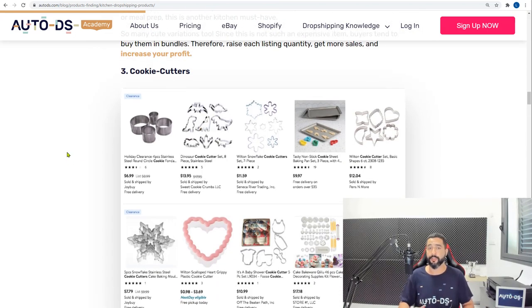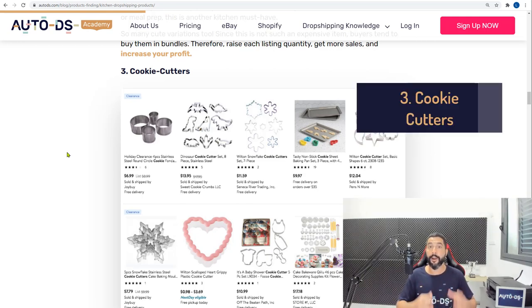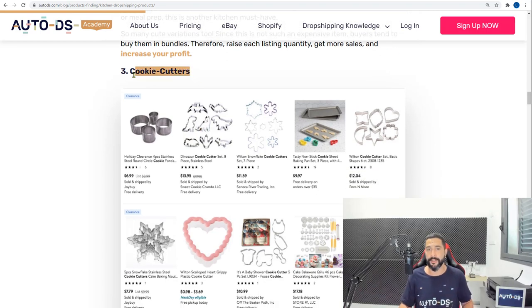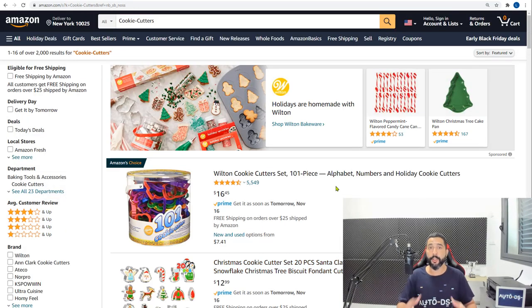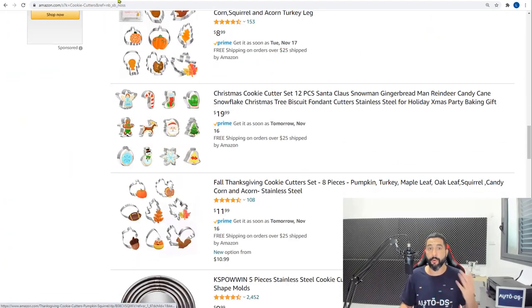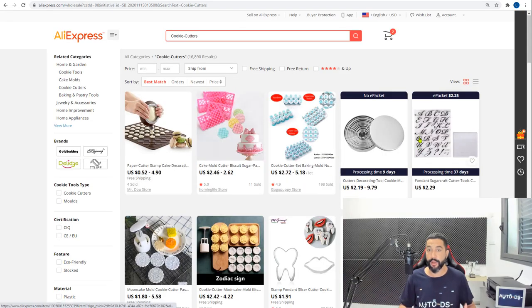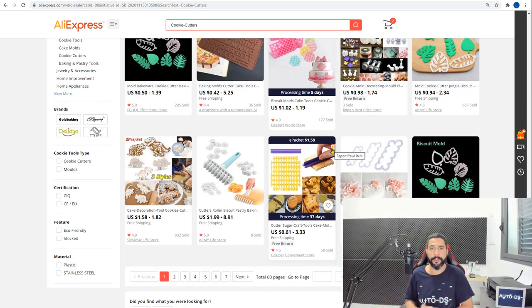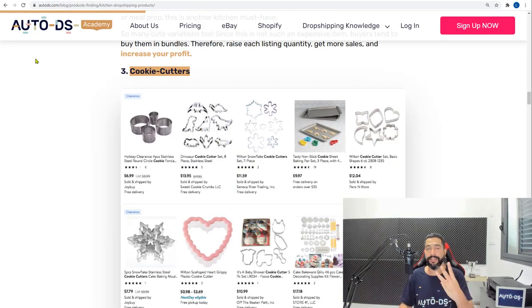Product idea number three is cookie cutters. Not a new niche, but new shapes come out all the time and sales have risen in the past half year due to COVID-19, with more people baking at home. You can copy these product ideas from the full blog below and paste them into your supplier search bars. Amazon has a good selection; AliExpress requires micro-niching — for example, with Christmas coming up, add Christmas cookie cutters.